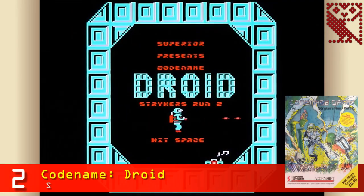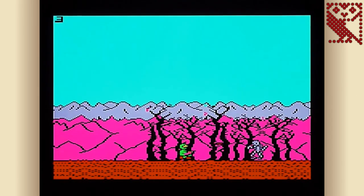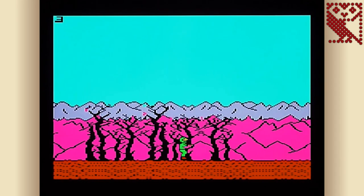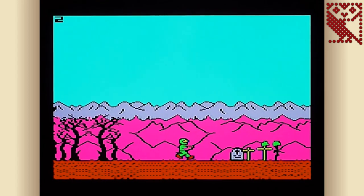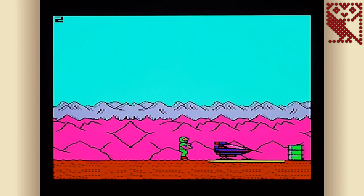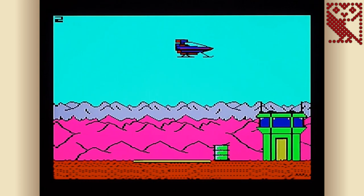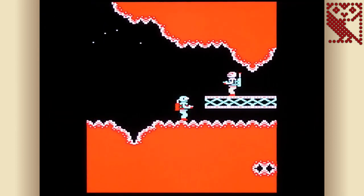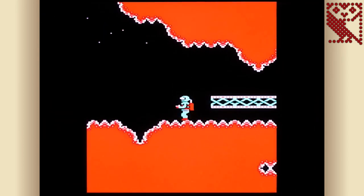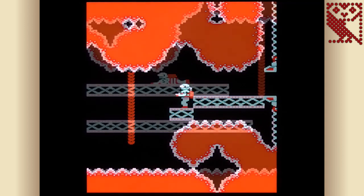In 2nd place is Codename Droid: Stryker's Run Part 2, released by Superior Software in 1987. The original Stryker's Run was a side-scrolling run-and-gun game best described as a cross between Commando and Green Beret — progress from left to right, eliminating everything with bullets or grenades, with aircraft you could take control of along the way. While the graphics and animation were excellent, it suffers from jerky scrolling and a slow pace. No such criticism can be levelled at the sequel, which combines run-and-gun exploits with platform-based exploration across several distinct levels, making it an early simplistic example of the Metroidvania genre.